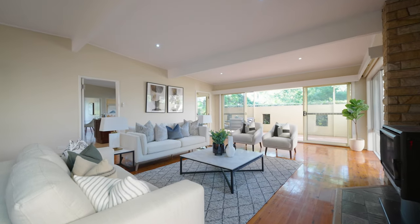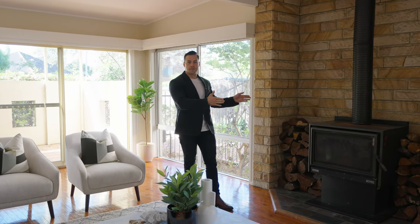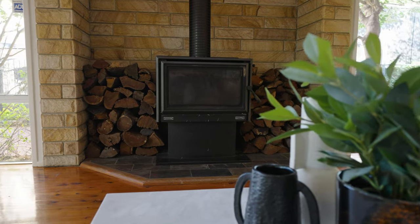My absolute favourite part of the property has to be this oversized lounge room. Its centrepiece is a combustion fireplace, with rake ceilings above and surrounded by floor-to-ceiling windows. I look forward to seeing you at the open for inspection, or give me a call to arrange a private one.